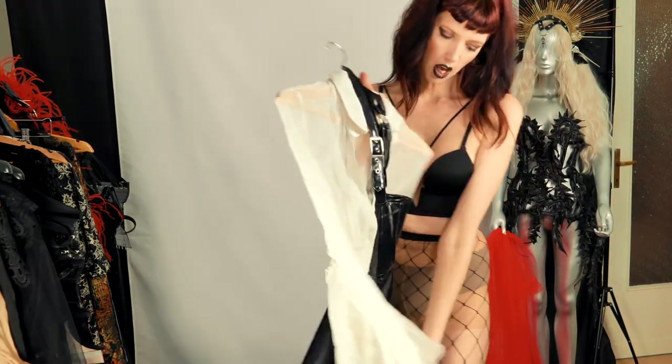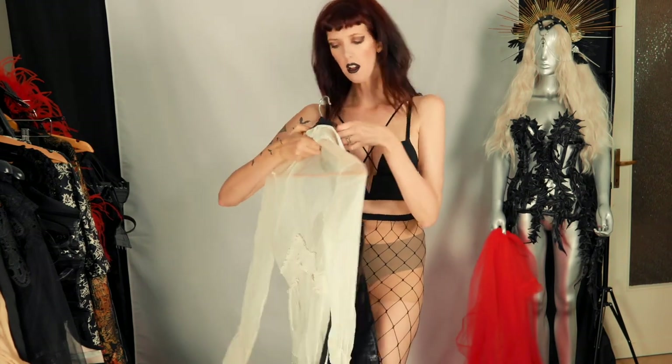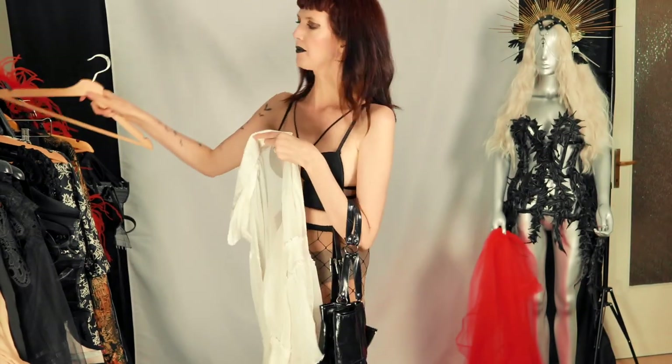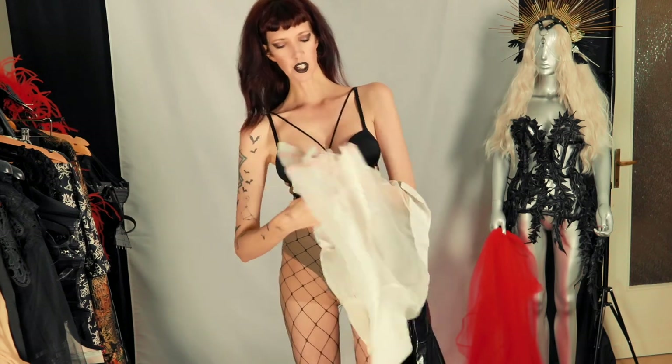Another really cute look is just the black and white floral thing. I really love this — I've been doing this look for a long time with a lot of variations. It's just like a little vintage-y blouse.